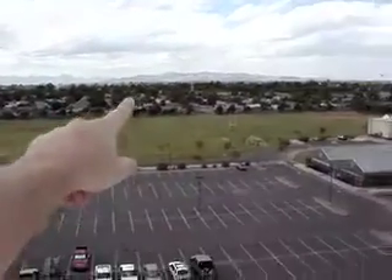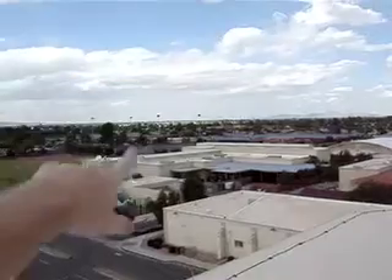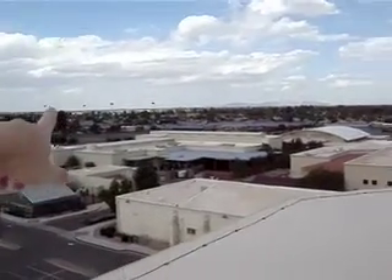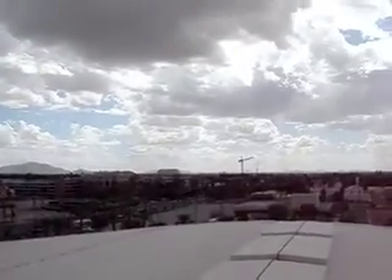As you can see, there's South Mountain. Over yonder, way out there in the distance, downtown Phoenix — kind of hard to see, a little cloudy today. Up here is Mesa. Over to our left is Arizona State University. Right there is the Superstition Mountains. And of course, beautiful downtown Chandler.